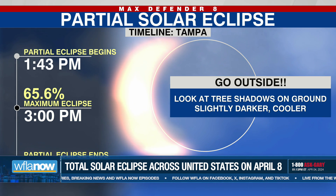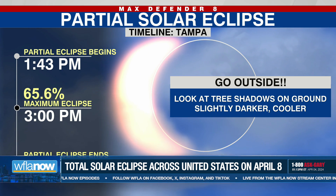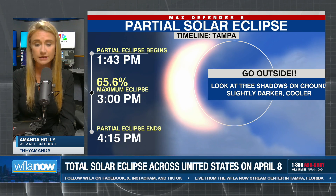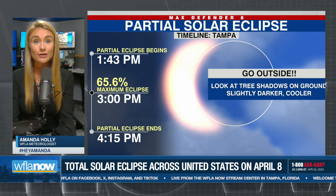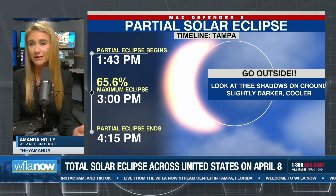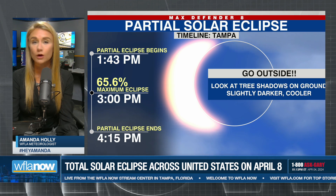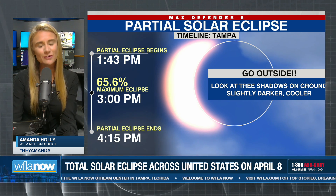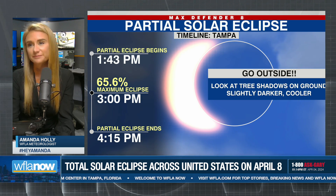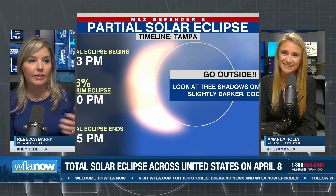That is why we say get to the path of totality if you can. For you to notice this, you have to be reminded basically, because if you're out and about Monday at 3 o'clock, you're really just not going to know that anything is happening unless you are looking at the shadows of the trees on the ground, or you use your glasses and actually look at the sun.